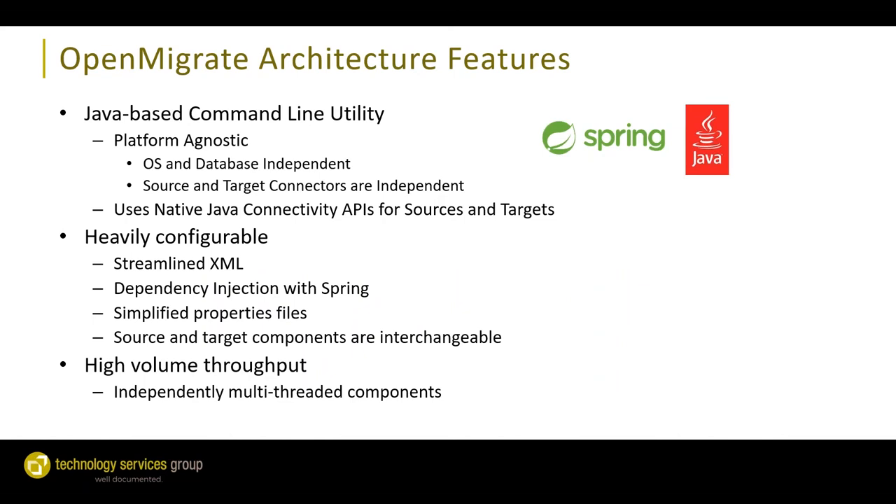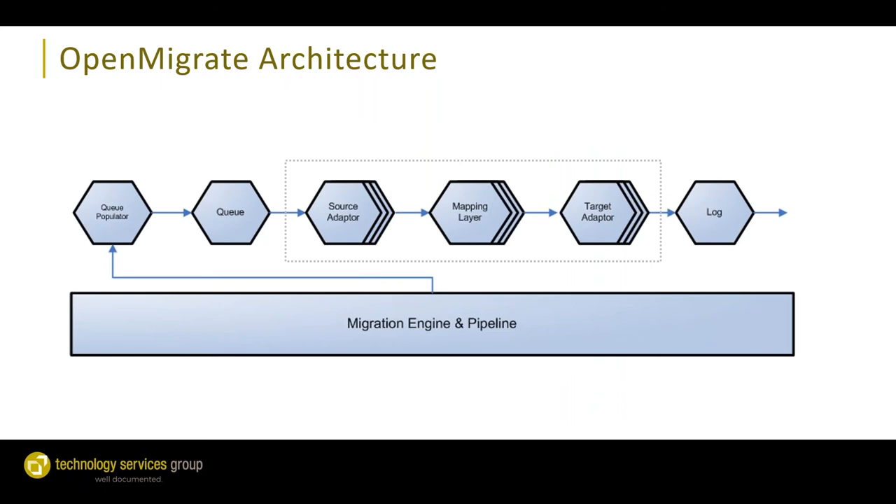OpenMigrate is a completely Java-based command line utility. Because it's Java, it's platform agnostic and can run on a variety of operating systems. When databases are involved, we connect using JDBC, allowing us to connect to a wide variety of relational databases. As much as possible, we use native Java connectivity APIs for all source and target systems. OpenMigrate is very heavily configurable using XML and properties files, and it was built from the ground up for high-volume throughput with multithreading components to achieve maximum migration speeds.